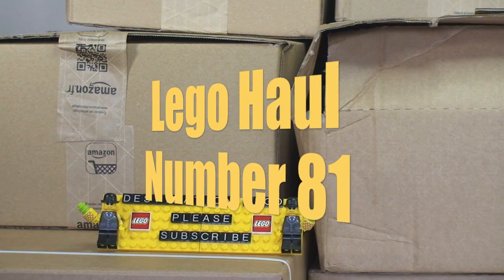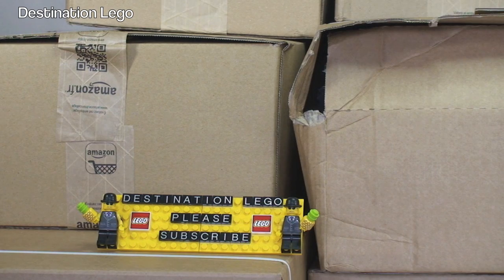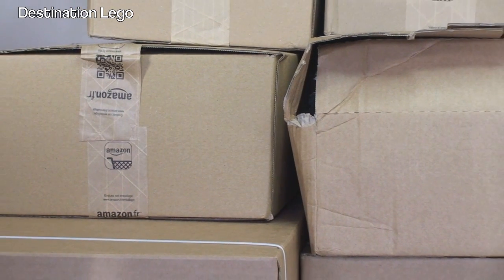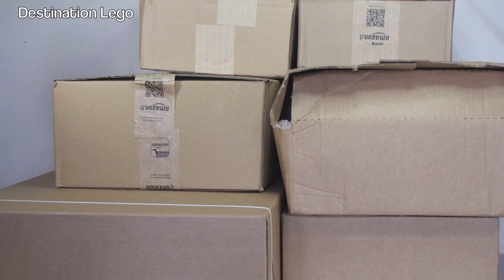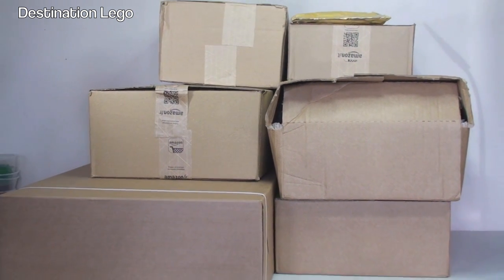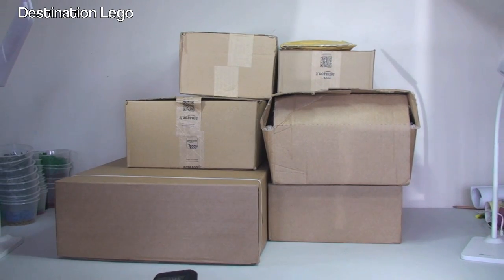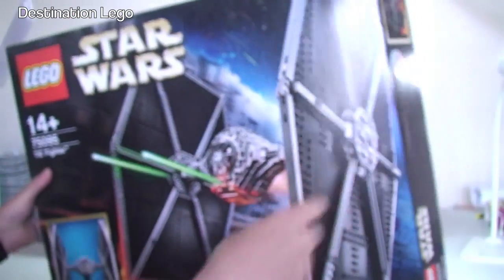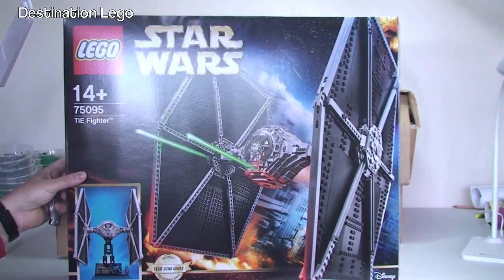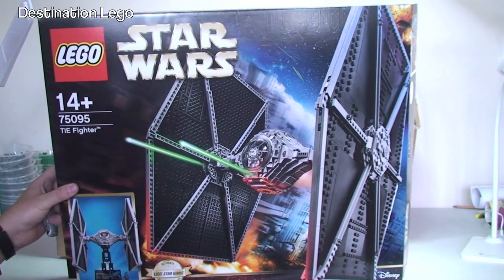Hello YouTubers and welcome to Destination LEGO and welcome to another LEGO haul video. Today is partly my May the 4th haul — so May the 4th be with you. Not entirely, because on May the 3rd I also bought this and a couple of other bits, which really kind of were part of the May the 4th haul.